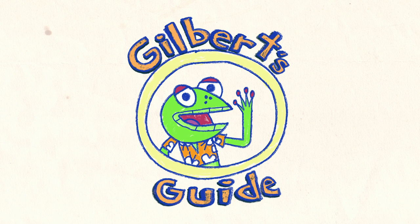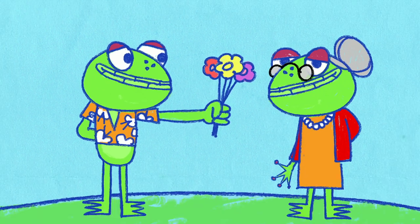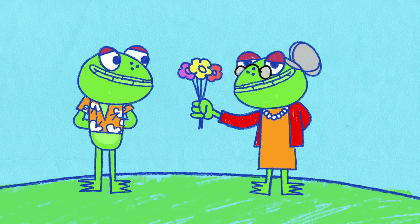Gilbert's Guide to Flowers. Flowers — they look good, they smell good, and you give them to your mum on Mother's Day. But what do they actually do?